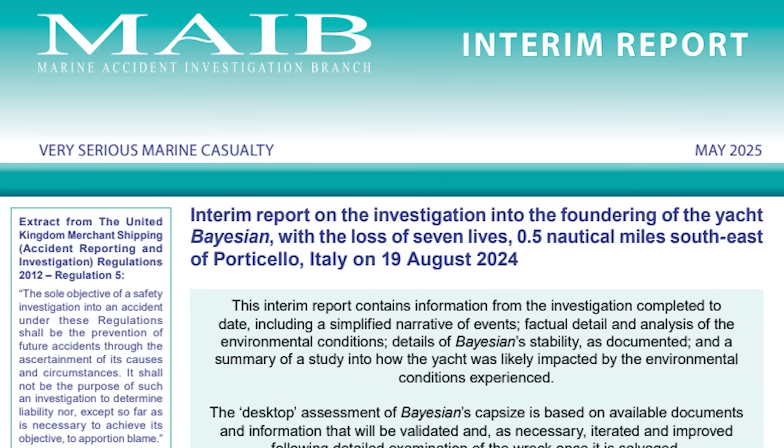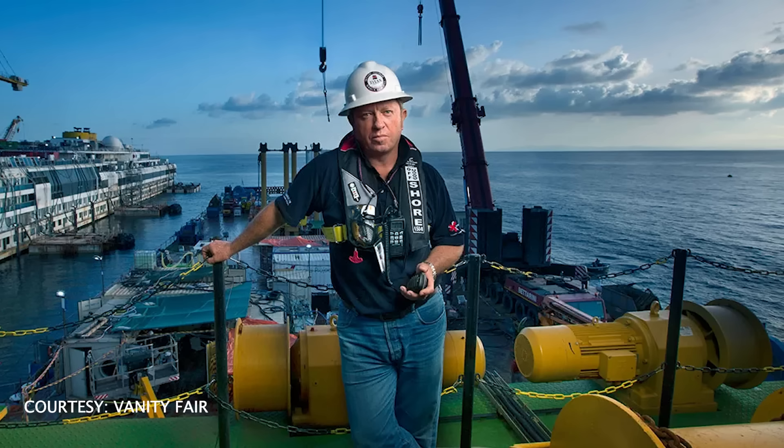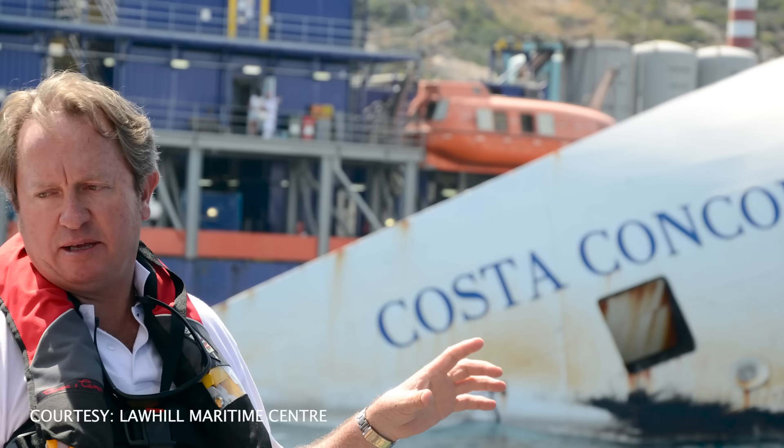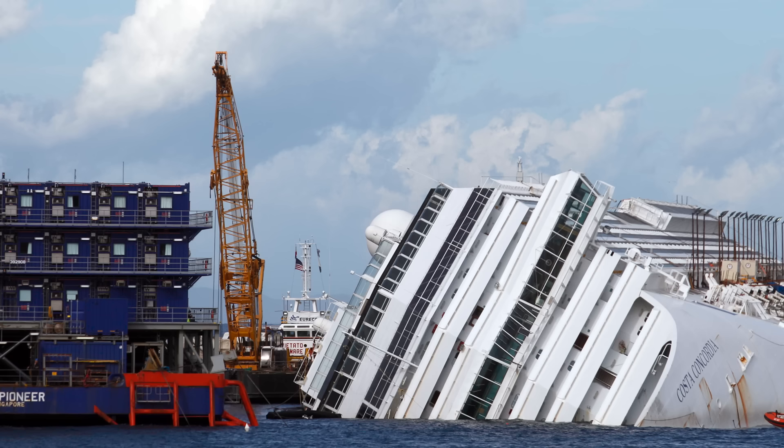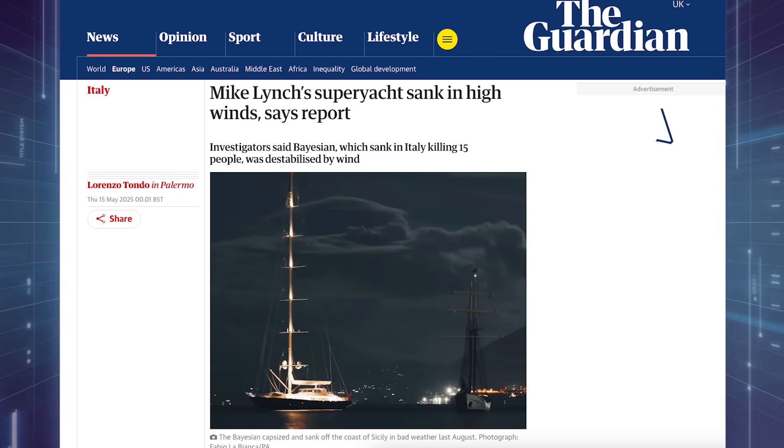The Marine Accident Investigation Branch of the British Government has released its interim report into the sinking of the Bayesian superyacht. We're once again joined by Nick Sloan, an engineer who works in marine salvage and is best known for leading the Costa Concordia salvage operation back in 2013. Nick, this is a 10-page report with a lot of detail. What's the most important aspect of the report?